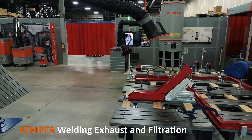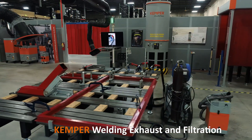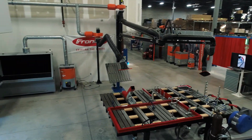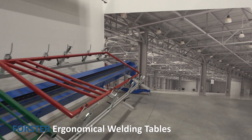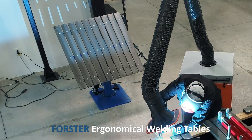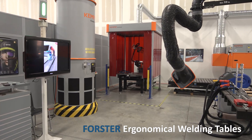Kemper is the leading manufacturer of industrial welding exhaust and filtration products, and a trusted name in protecting your employees from toxic welding smoke and fumes with effective ventilation equipment. Forster provides high-quality and multi-functioning welding tables that are designed for maximum efficiency and productivity while ensuring a safe and ergonomical workplace.